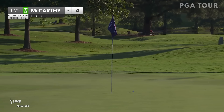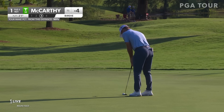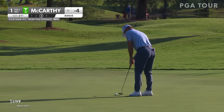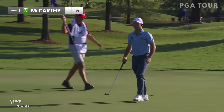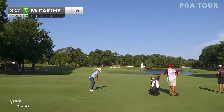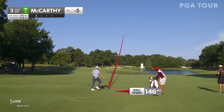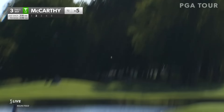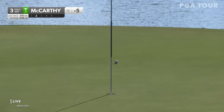That was really nice motion through the hitting area right there. List to crawl within one shot of the lead. Is one off the lead, McCarthy attacking the par five — on after it too, isn't he? What a golf shot. What a shot is right.